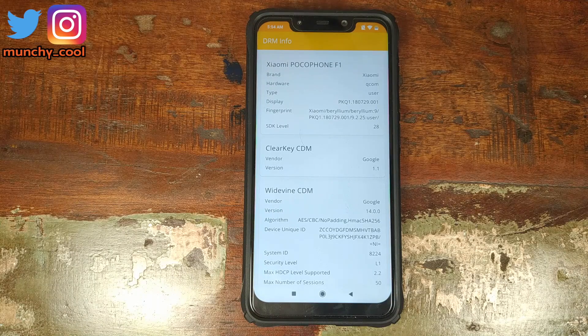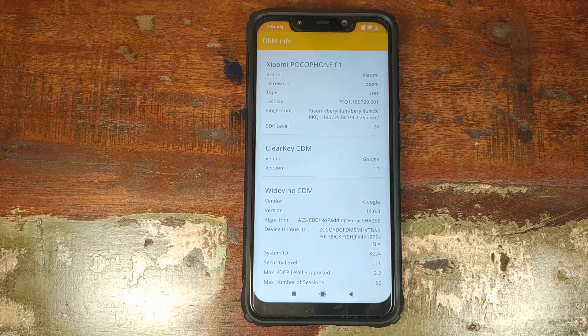A few important things to note. One, make sure you connect to the internet because the Widevine L1 certificate will be downloaded on your phone. Two, in my case it took around 30 to 45 minutes to download the Widevine L1 certificate. I'm not sure why it is not instant, but it did take some time.